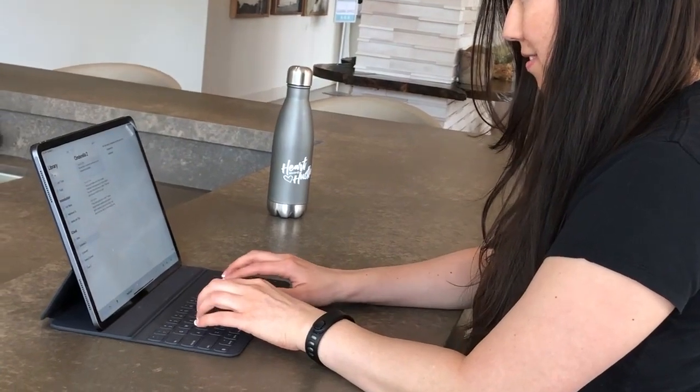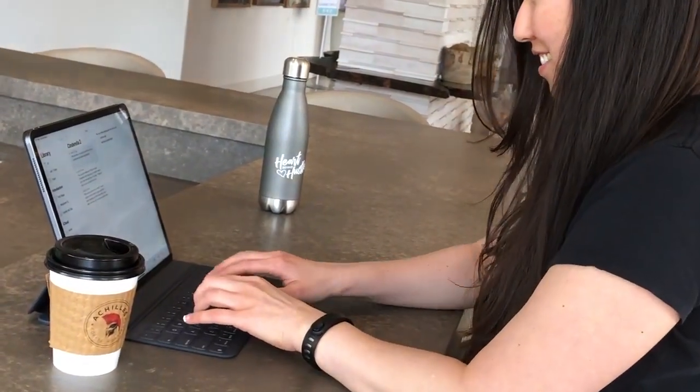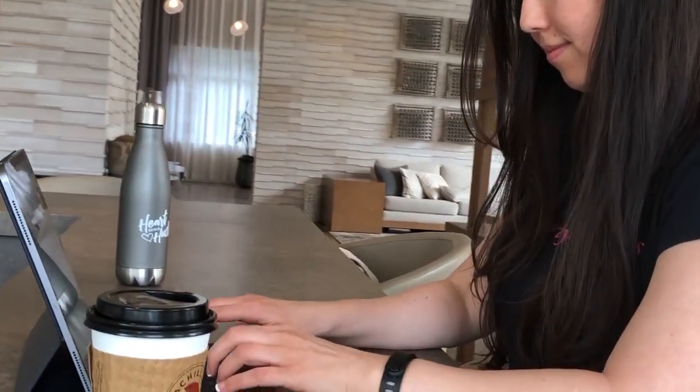I wanted to try out the iPad as my only writing device because I know a lot of people are wondering whether or not they should get the iPad instead of a MacBook Air, or if it can totally replace their laptop instead of having to purchase both.